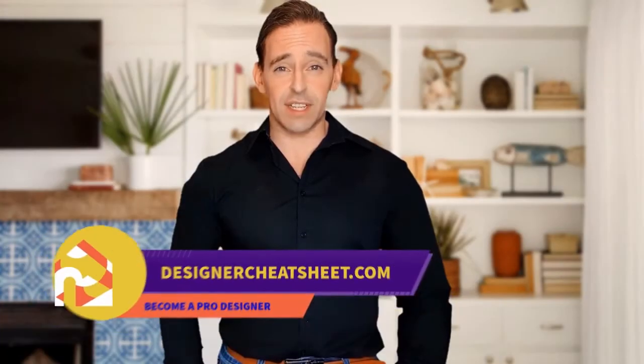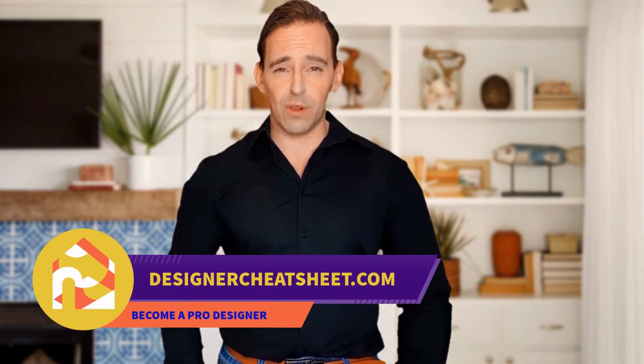Thanks for tuning in. Check out designercheatsheet.com for useful tips and free stuff.